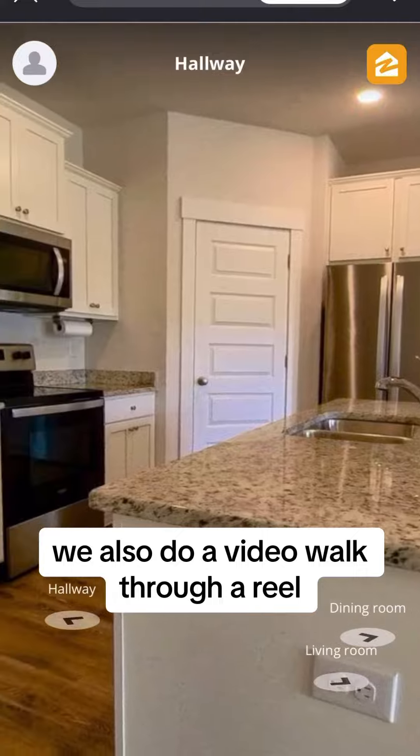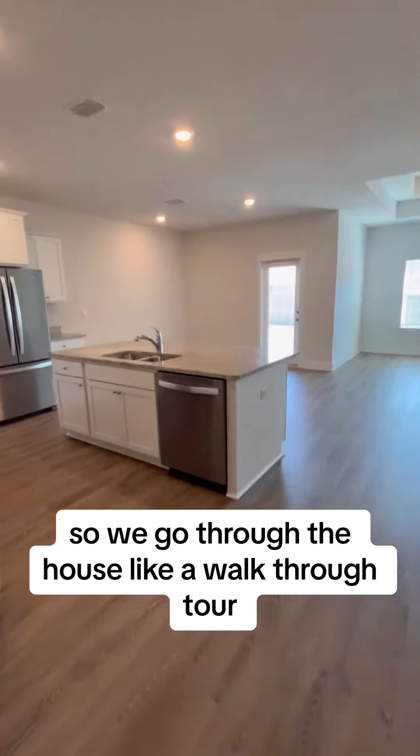We also do a video walkthrough, a reel. So we go through the house like a walkthrough tour.